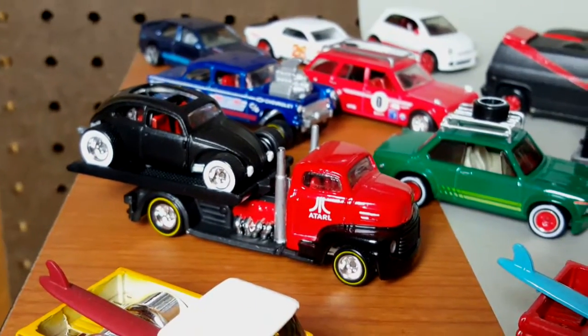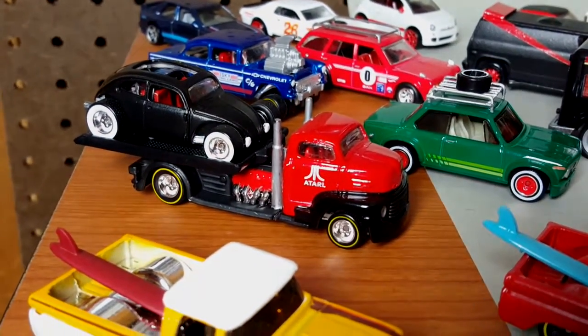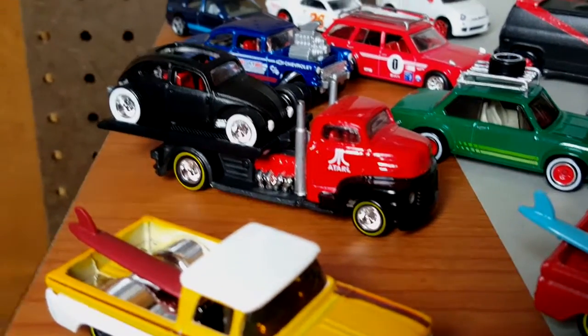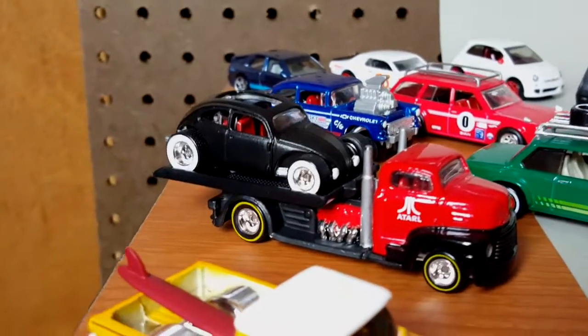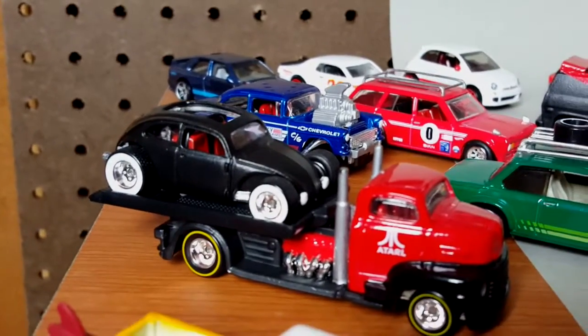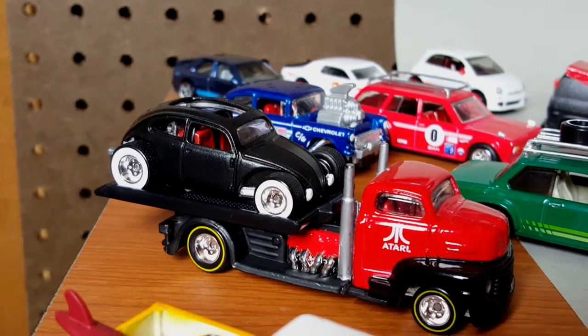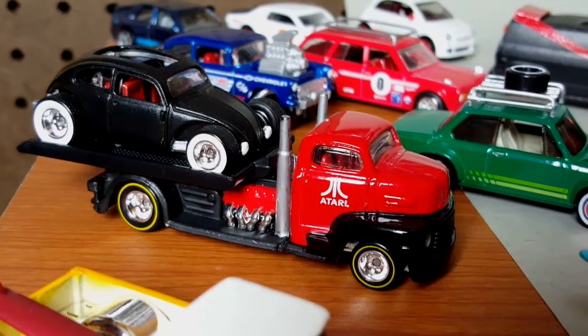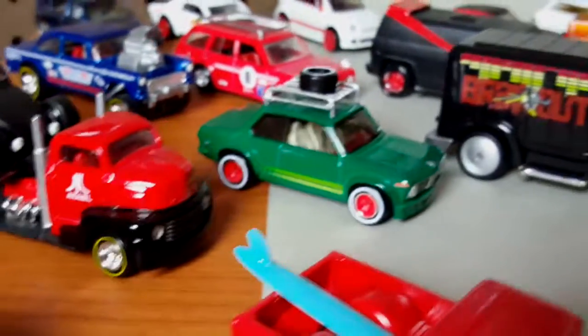This car is my first attempt at taking a car apart and putting it together with another one — the hauler right there. It was not originally a hauler — I made it into a flatbed hauler. Then we have that custom beetle, also really really cool.